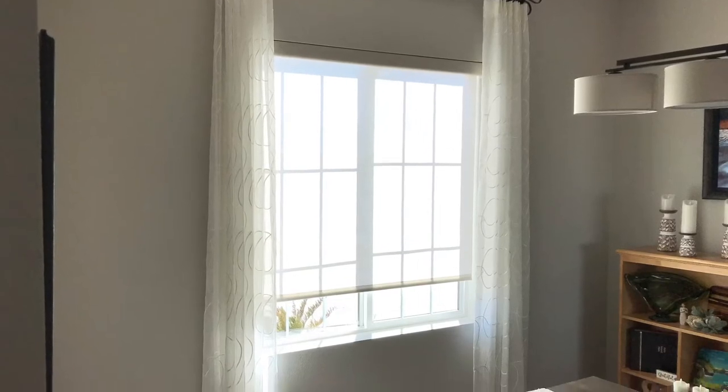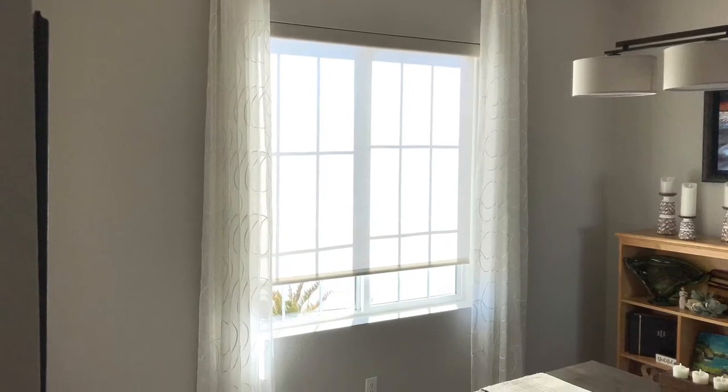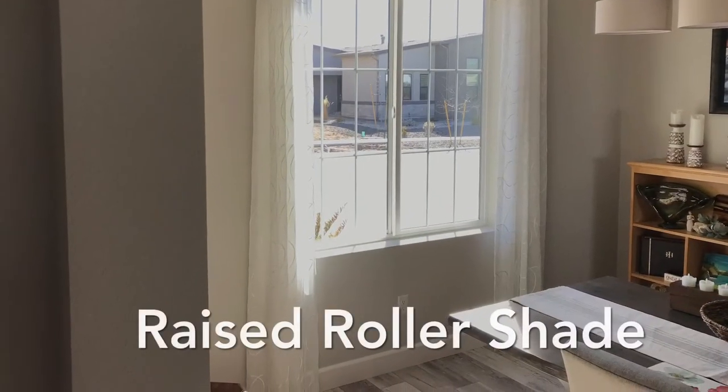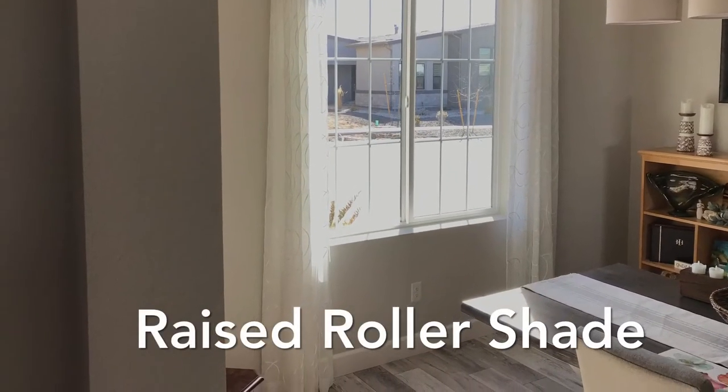You can have the shade down and have the panels pulled to the side for one set of lighting. You can raise the windows to provide a framed look to the outside.